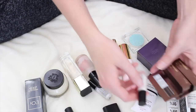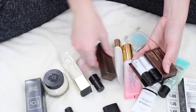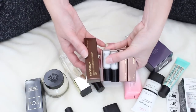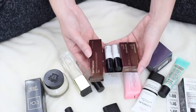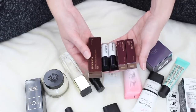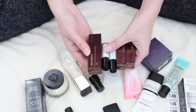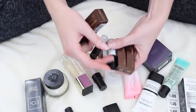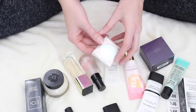I have a whole bunch of these Hourglass Veil Mineral Primers. This is one of my favorite, favorite primers. I think I got this one at Gen Beauty, and then these were 100 Point Perks at Sephora. I'm going to keep these simply because I know I will use them — they're not going to go to waste, they're not going to go bad. It's one of my favorite primers. I know I have a lot of them, but these are little baby travel sample sizes and they're actually pretty close to being gone. So I'm definitely going to keep all of those.